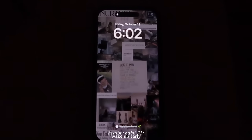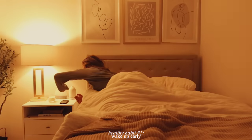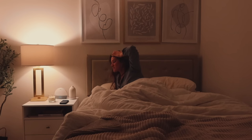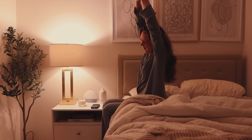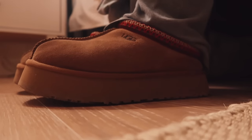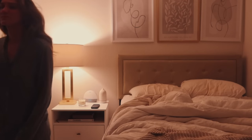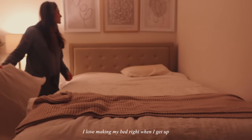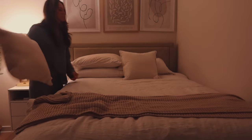Not every morning looks like this, but this morning was the perfect morning for an autumn morning routine with Jesus. I got up around 6am — I've been loving a 6am wake up. Then I made my bed right when I got up. It's such a good habit.